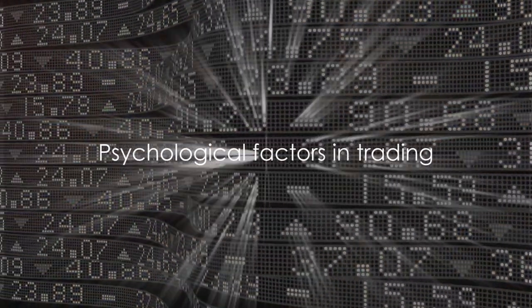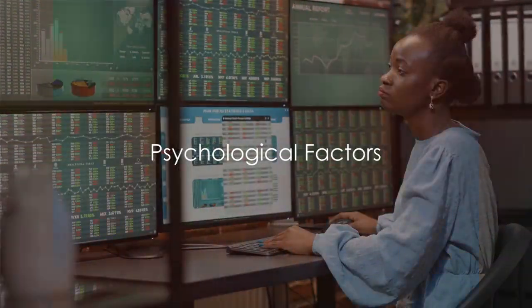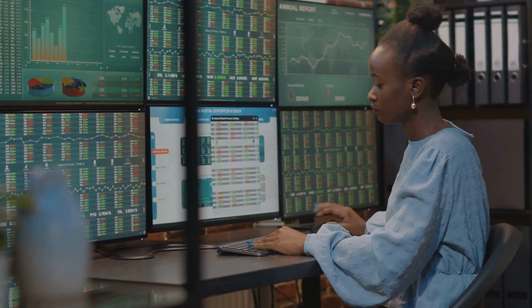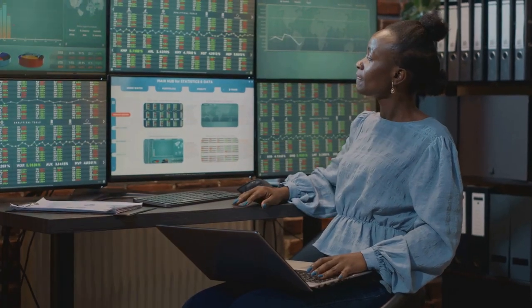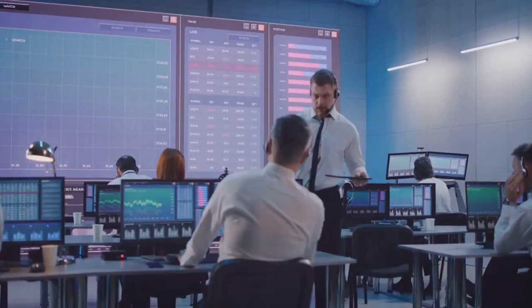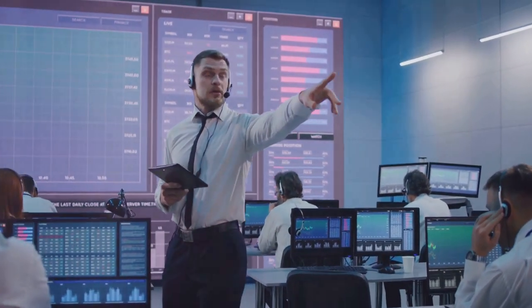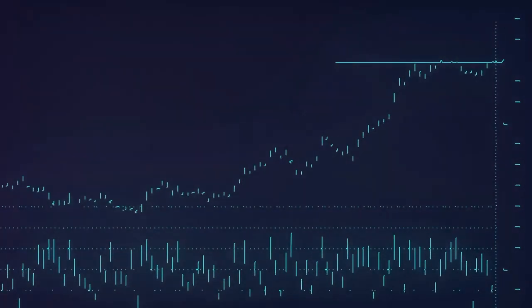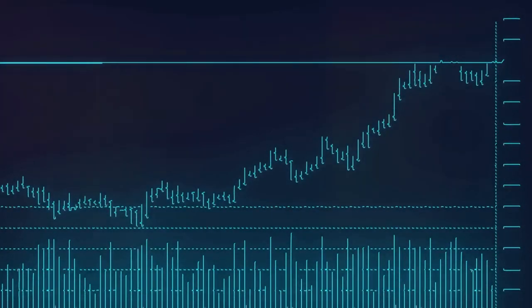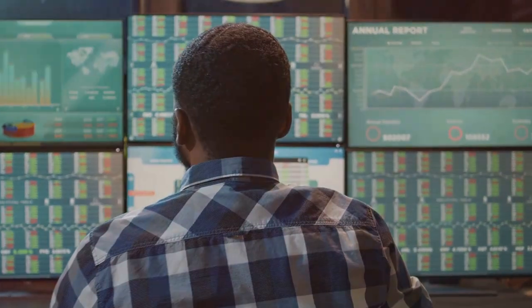Sometimes, psychological factors also come into play. Emotions can be a powerful force in the stock market. Investor sentiment — whether it's fear, greed, or anxiety — can heavily sway the price of a stock. When traders get nervous and rush to sell their shares, it can put immense pressure on the price, causing it to plummet. This can happen regardless of the company's fundamental values. It's a prime example of how psychology can play a significant role in market movements.